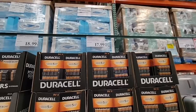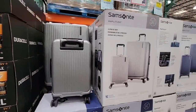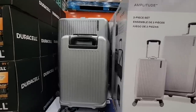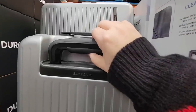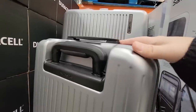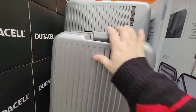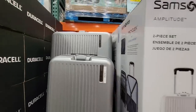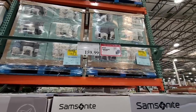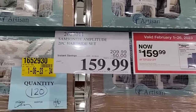Samsung suitcases — we personally own this set and absolutely love it. We got it several months ago for a trip because our old suitcases broke — the handle broke. I love the gel handle; it made our trip so much easier when the wheels are smooth. It's $160, probably the lowest price I've seen this set. They were supposed to be $40 off but they increased the savings to $50, which is a really great deal.